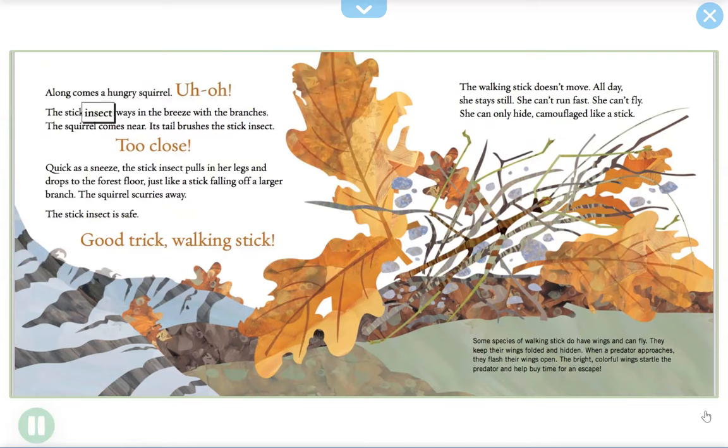Along comes a hungry squirrel. The stick insect sways in the breeze with the branches. The squirrel comes near — its tail brushes the stick insect. Too close! Quick as a sneeze, the stick insect pulls in her legs and drops to the forest floor, just like a stick falling off a larger branch. The squirrel scurries away. The stick insect is safe — good trick, walking stick!